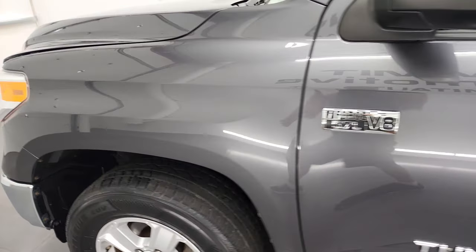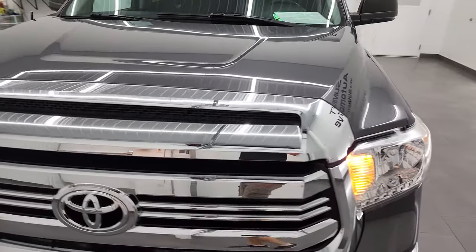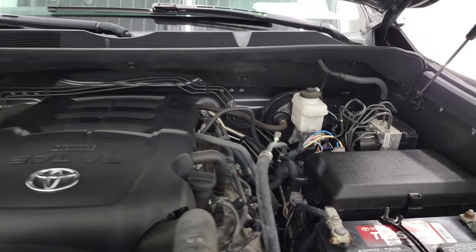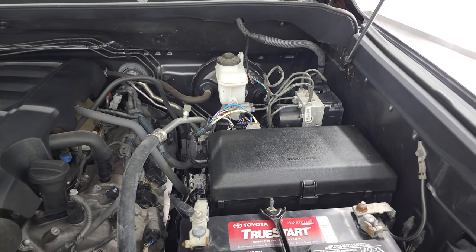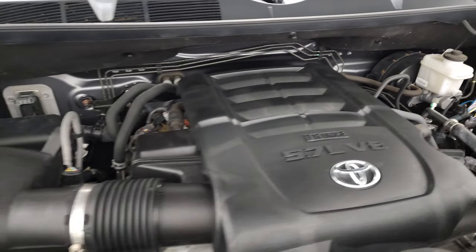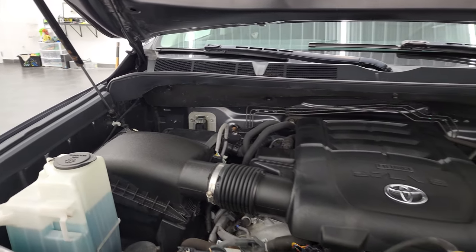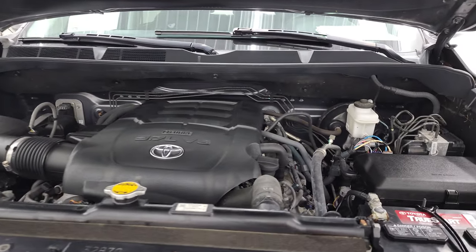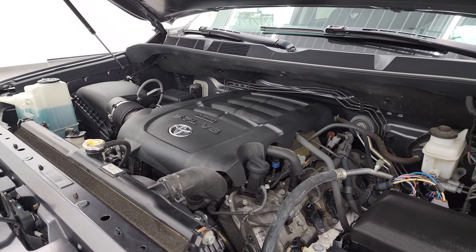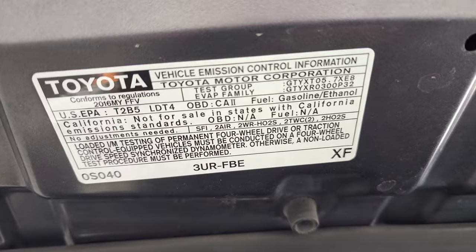Thank you for checking out the video today. From this HD video you've been able to verify the quality and condition of this truck all the way around, inside and out. Under the hood, we have the 5.7 liter V8 engine with 381 horsepower. The engine bay is very clean and runs very smooth. This truck has been fully safetied and inspected by our service shop, has a fresh oil and filter change — all the fluids have been checked and topped off and this truck is 100% ready to go. There is your emissions sticker.